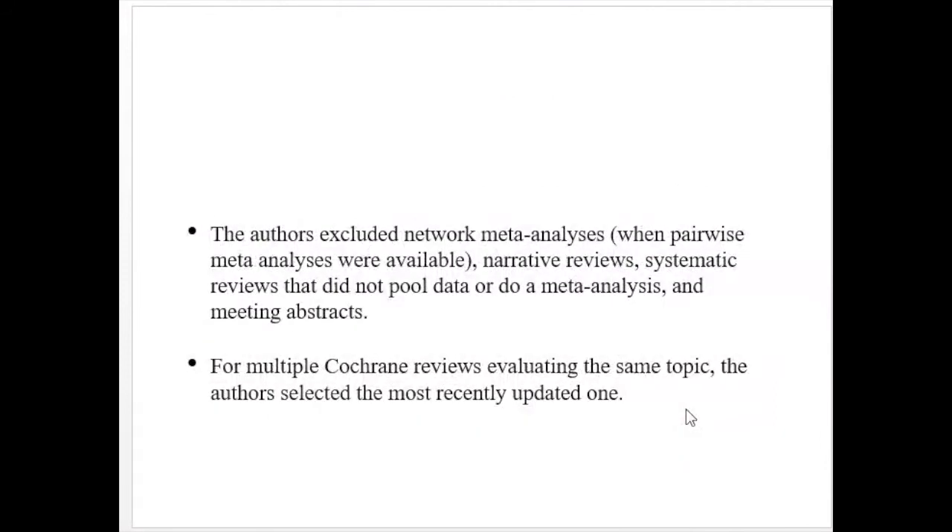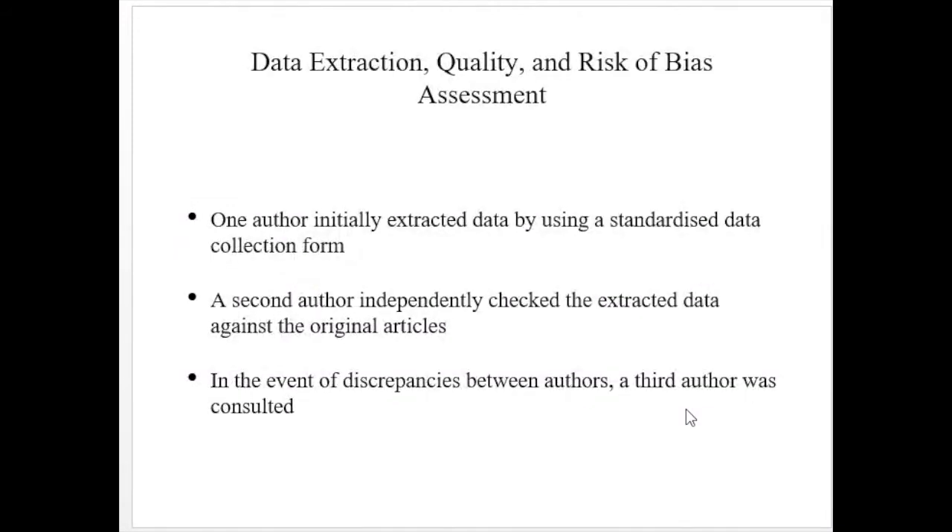The authors included network meta-analyses, narrative reviews, systematic reviews that did not pool data or perform meta-analysis, and meeting abstracts. For multiple Cochrane reviews evaluating the same topic, the authors selected the most recently updated one.